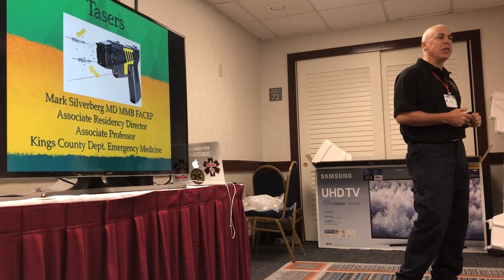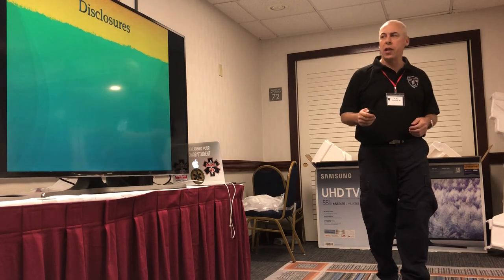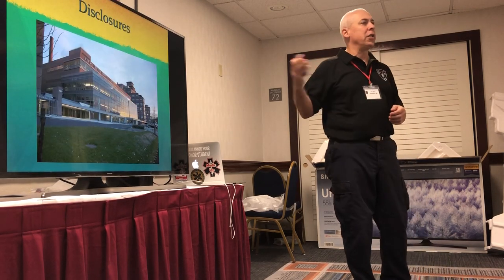I'm the associate director at King's County Hospital. I've been there for 22 years. We're located in East Flatbush, Brooklyn. This is the place where I work.